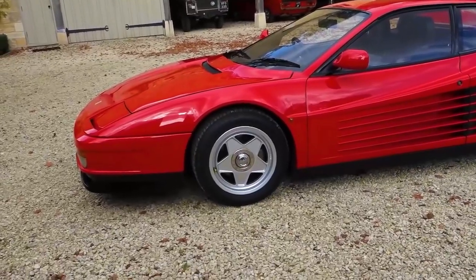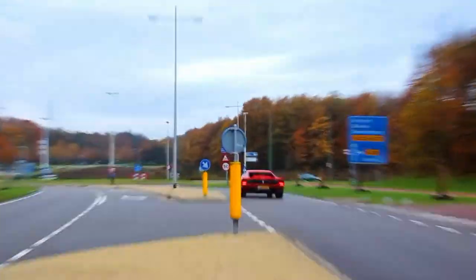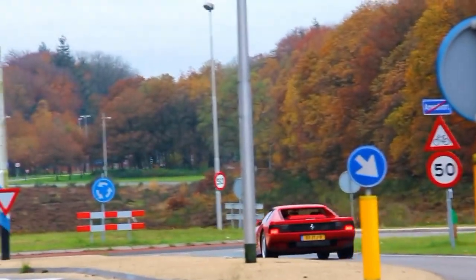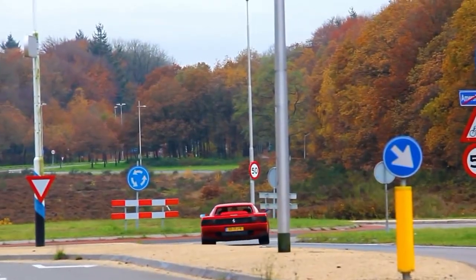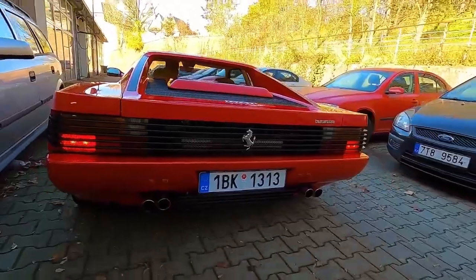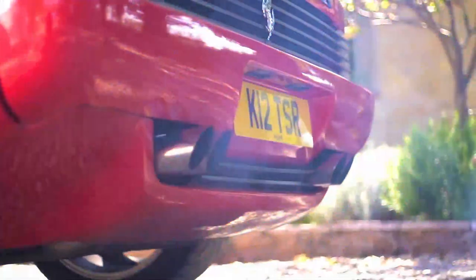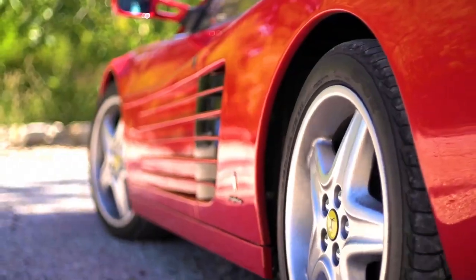Games also helped make this car popular. The very first and most famous appearance of this model occurred in the arcade game Outrun. In the Grand Theft Auto series, the design of the car called Cheetah was inspired by the Testarossa. This is an interesting story of an unusual car from an unusual era, which became an icon of industrial design and a symbol of the 80s.